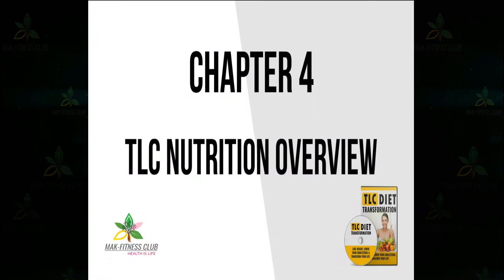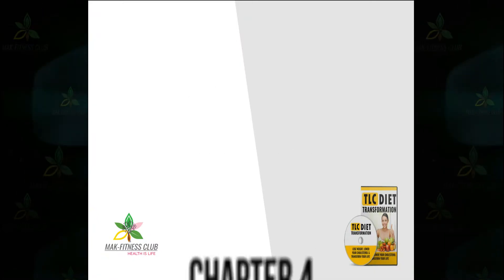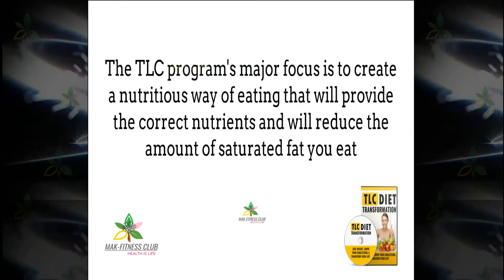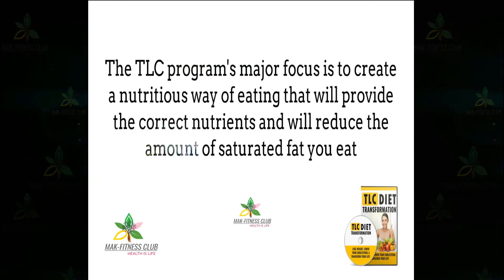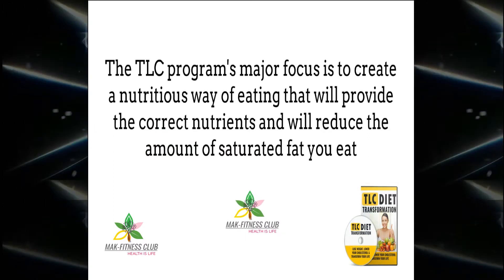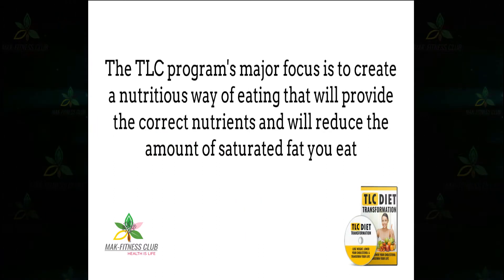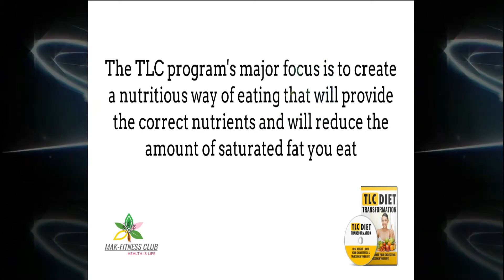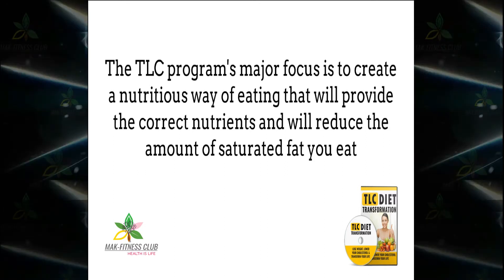Chapter 4: TLC Nutrition Overview – Getting Your Nutrients and What to Eat. To lower your cholesterol levels, there's no getting around the fact that you must do something about the foods you eat. The TLC program's major focus is to create a nutritious way of eating that will provide the correct nutrients and reduce the amount of saturated fat you eat. These saturated fats are the fats that elevate your cholesterol levels.